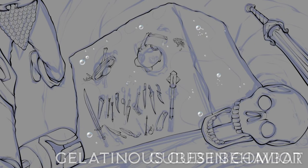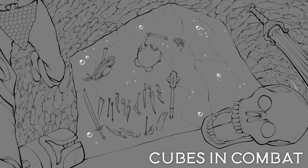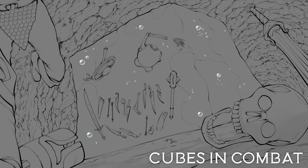When dealing with Gelatinous Cubes in combat, their go-to strategies are to either bludgeon their foe to death with their pseudopod attack, or to just immediately engulf it and render it unable to fight or move. The reason victims engulfed by the cube are unable to escape is because the cube's oozing acidic body also contains a paralyzing substance that is immediately absorbed through the skin. Those who survive being consumed by a Gelatinous Cube often bear scars that resemble partially melted wax.